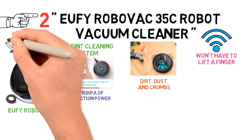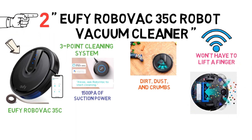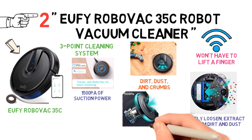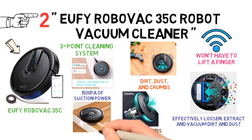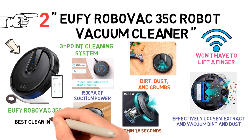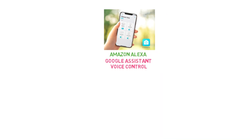The Eufy RoboVac 35C features a three-point cleaning system with three brushes and strong suction power, which will effectively loosen, extract, and vacuum dirt and dust. This robot vacuum automatically increases suction power within 1.5 seconds when it senses extra vacuuming strength is needed, providing the best clean in the shortest amount of time. Additionally, the Eufy Home app and Amazon Alexa and Google Assistant voice control let you accomplish your vacuuming needs with zero effort.